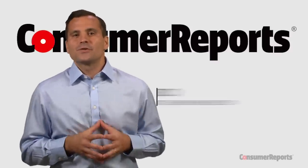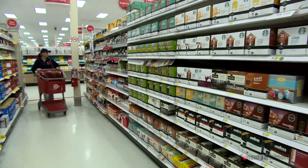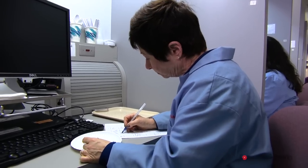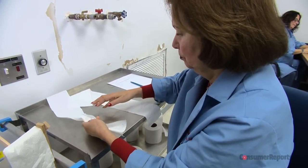One of the things we love to do here at Consumer Reports is help save you money by suggesting great products that cost less. But as we all know, inexpensive doesn't always mean good value. And that's where our experts come in. So we've combed through our test results to help you decide what to get and what to forget at your favorite retailers.